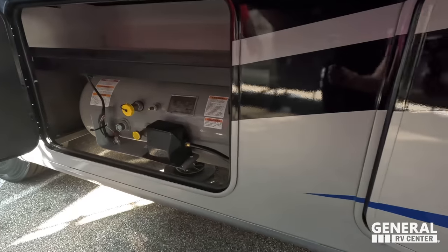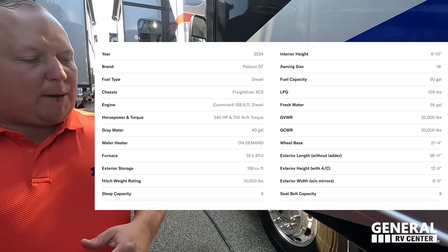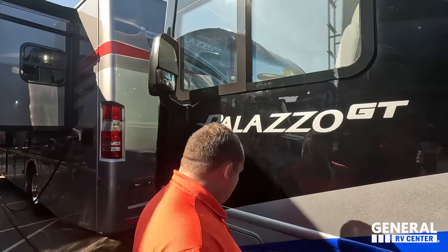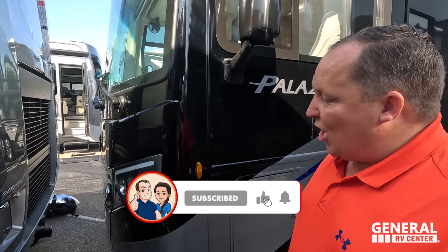Right over here is the propane. Miss Jennifer, please put all the specs about this motorhome right there for everybody watching. And then here is some of your hydraulics for your auto leveling and everything. Well Andrea, the outside of the Palazzo looks great, but the inside looks even better. Let's go take a look.